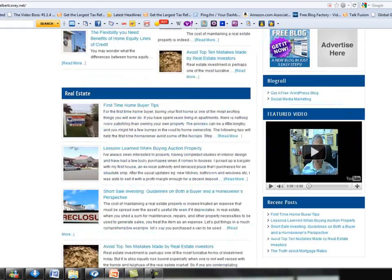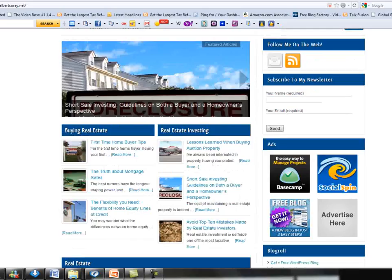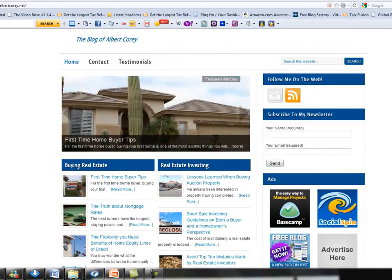All professionally done without wasting your time or energy, and there's like seven, eight, ten different themes. There'll be a theme for your choosing. Just check it out.